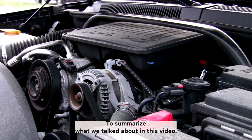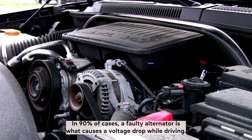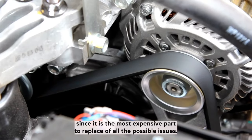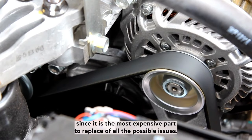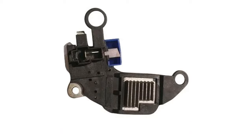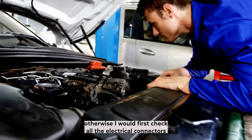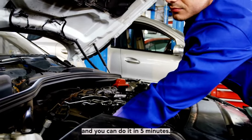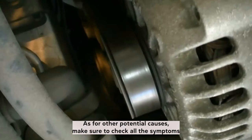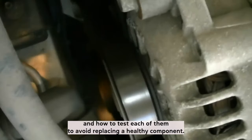To summarize: in 90% of cases, a faulty alternator is what causes a voltage drop while driving, and it is the most expensive part to replace. I would recommend testing the voltage regulator first — if it was the regulator, you will save several hundred dollars on parts and labor. Otherwise, first check all the electrical connectors, because it doesn't require any special tools and you can do it in 5 minutes. Make sure to check all the symptoms and how to test each to avoid replacing a healthy component.